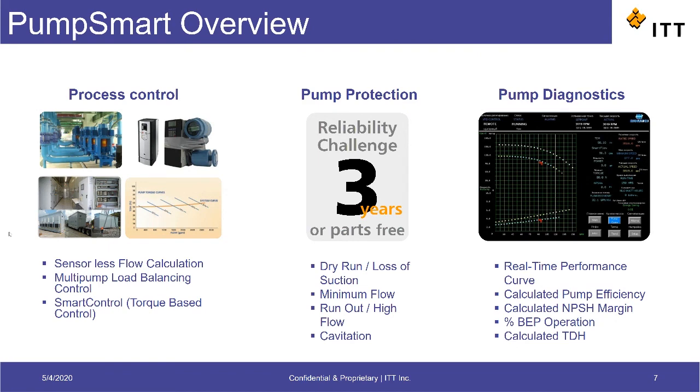The medium-voltage version of the PumpSmart drive can display a real-time performance curve and operating point as well.